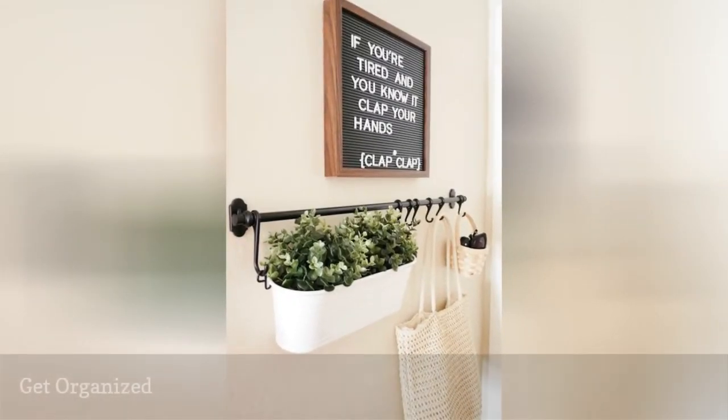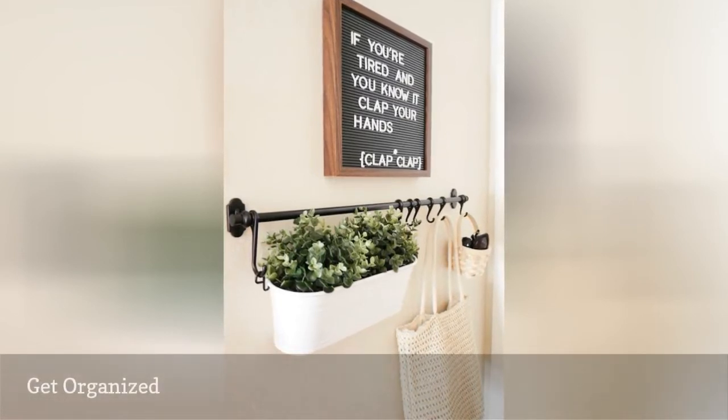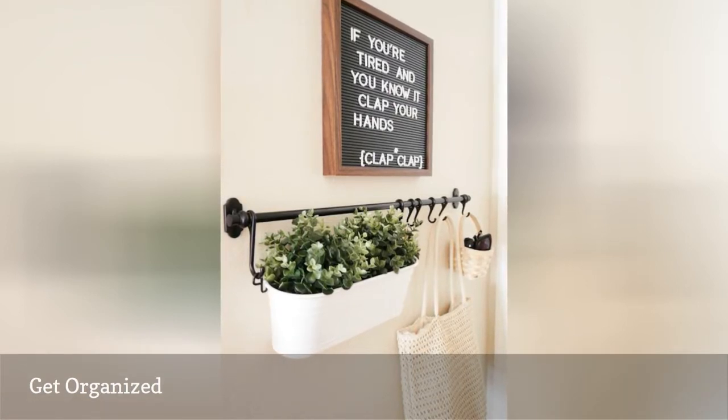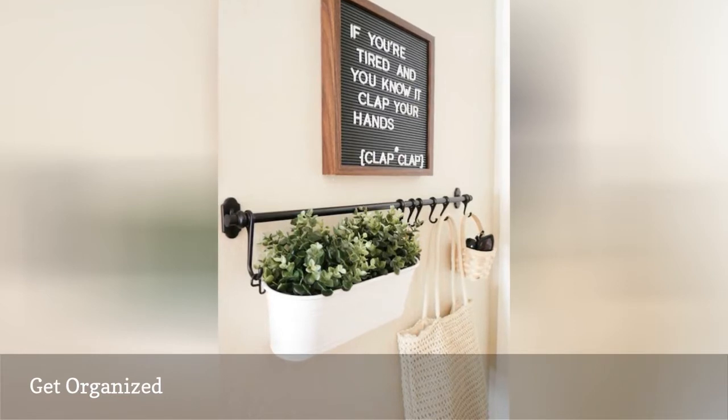Utilize every square inch. Just because you lack a front hall closet or don't have space for a credenza, doesn't mean you have to toss your stuff on the first surface you see. Take a cue from DetailsBlog and pack as much functionality as possible with wall-mounted organization.